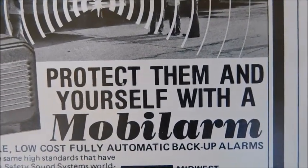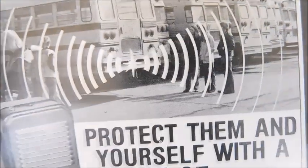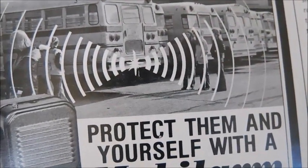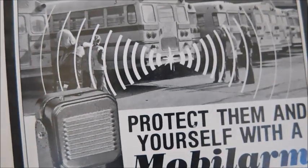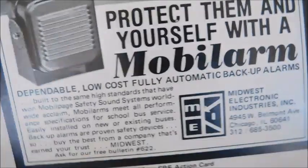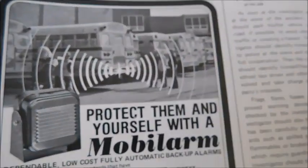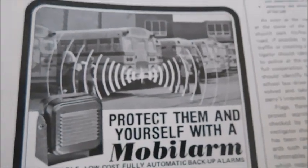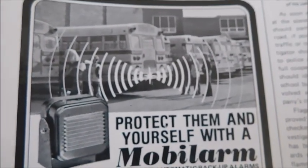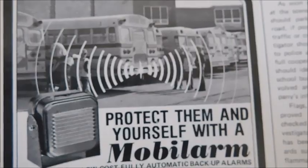There's a small ad for backup beepers: 'Protect them and yourself with Mobile Arm,' showing older buses — two Thomases, a Superior, some Carpenters, and a Wayne. Backup beepers obviously weren't standard on school buses at this time, so there were probably backing incidents. Mobile Arm was offering products so people could know when a bus was reversing.